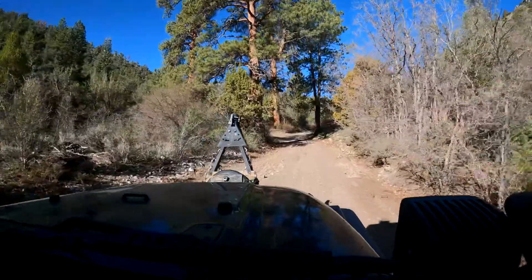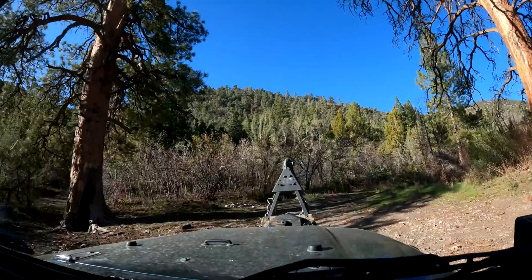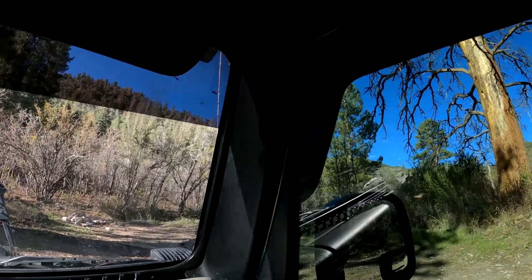We are driving up at Highland Peak here in Nevada. This is the highest mountain that we've driven on during this whole trip that we took out west.